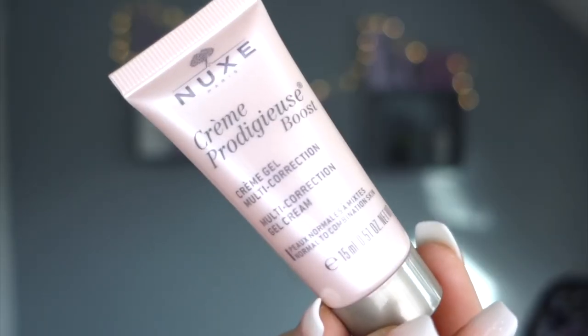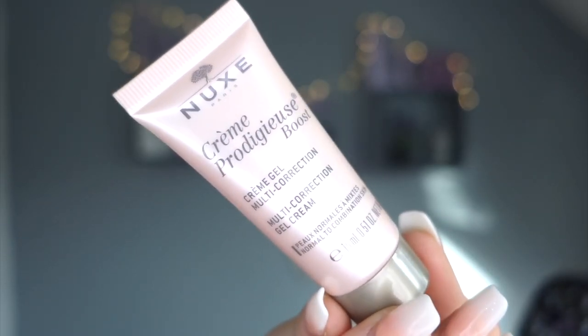Day ten - 'Flawlessly Festive.' Is it going to be a primer or foundation? It's a Nuxe multi-correction gel cream. Apply in the morning to the face and neck - I'm thinking under my foundation that is going to make me flawless. Really cute little packaging, very happy with that.